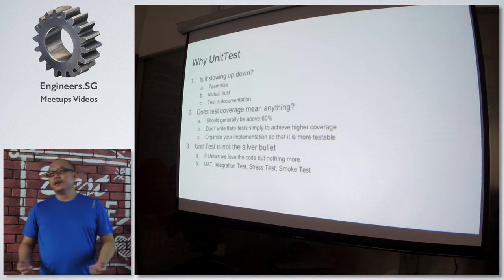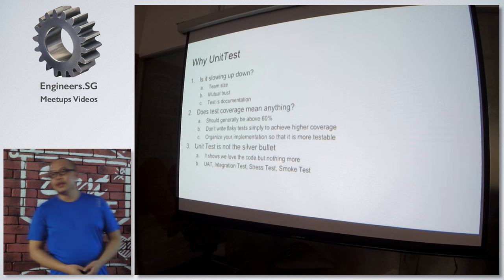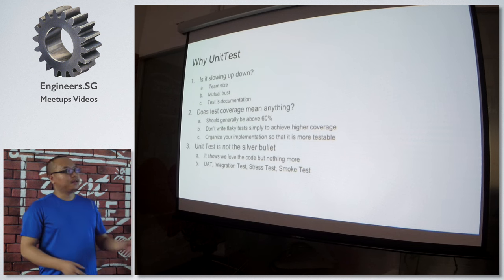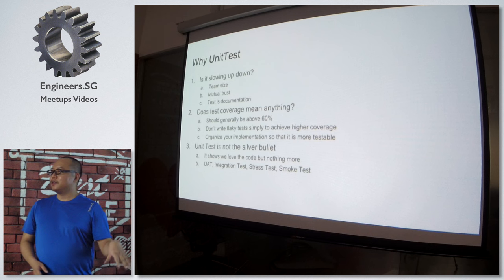The other thing is that tests are really documentation for your project. If I write a big library and convince people to use it, I will always tell them: hey, look at my test cases — these are the examples of how you can use my library.